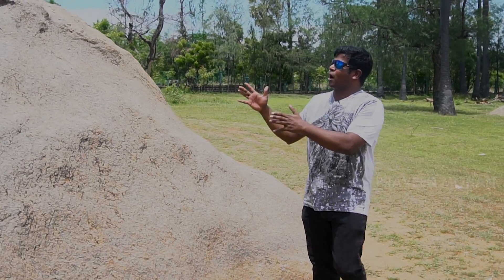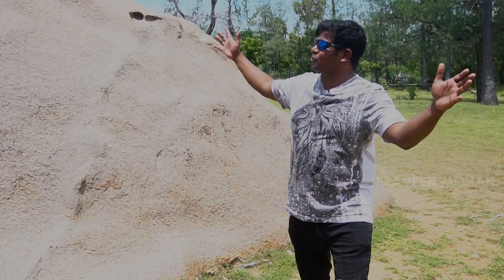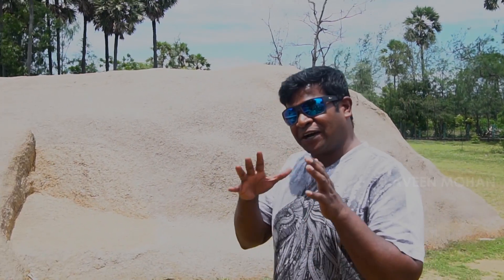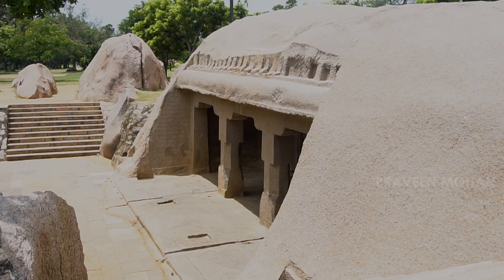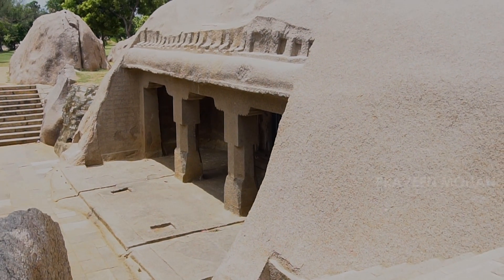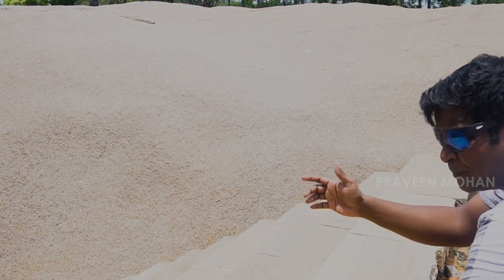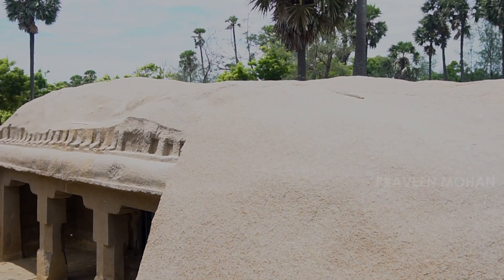This is just a gigantic rock. But ancient builders were capable of converting these things into amazing monuments. This is incredible — as you can see, this is just one rock, but they've turned it into a temple. Let's go take a look at what it has to offer.